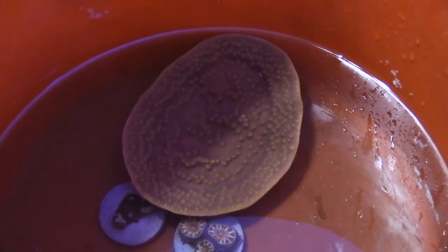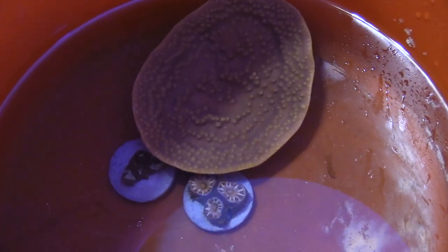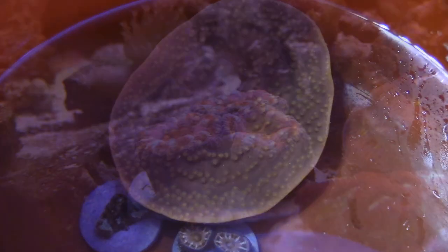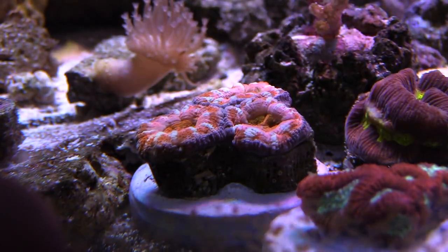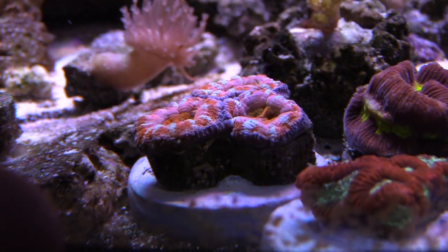You also want to do a coral dip — what I use is Coral RX. What that coral dip does is like a medication you put into the water, and you'll see all kinds of bugs and everything come off. Then you do another dip with some fresh tank water and then you can put them in your tank. It did take me about 20 minutes to acclimate them.